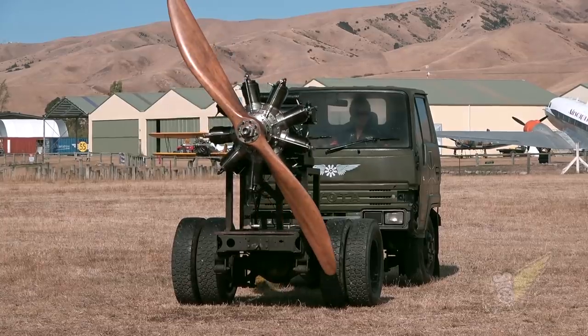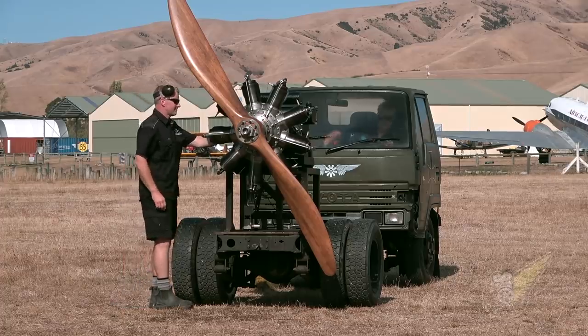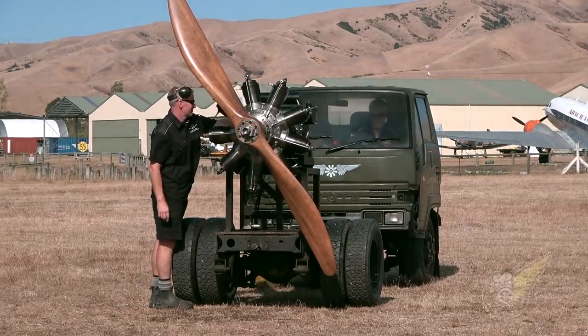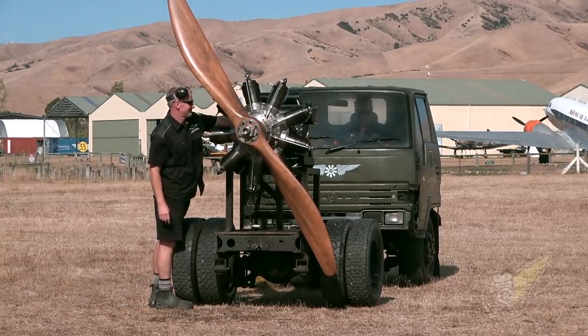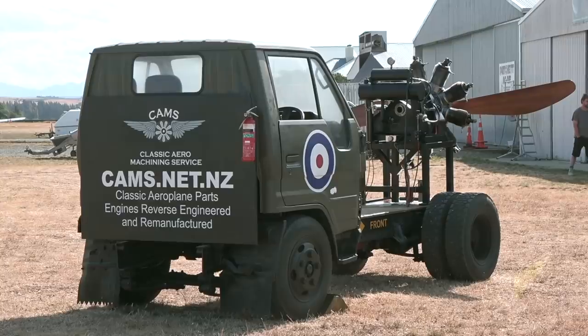Tony Whitenberg, Classic Aero Machining Service. You are the builder of this brilliant little rotary engine. I am, sir. Well, that's not quite correct — myself and my team build these engines. It's the team at CAMS that have built these engines.